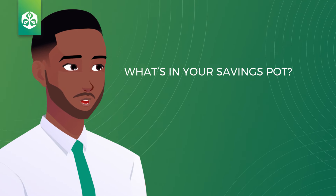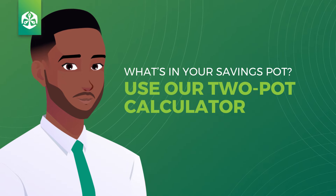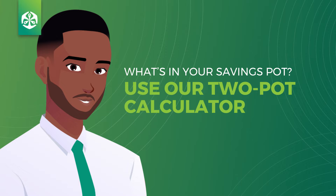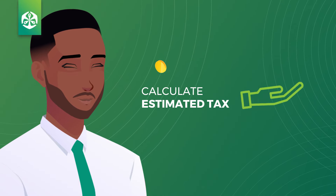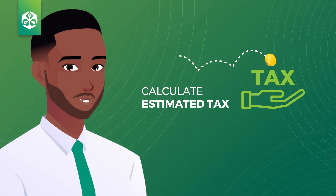If you are an Old Mutual customer and would like to know how much may be in your savings pot after 1 September, use our 2Pot calculator, which will give you an estimation based on your current fund value. You will also be able to calculate the estimated tax that you will pay should you decide to withdraw money from your savings pot.